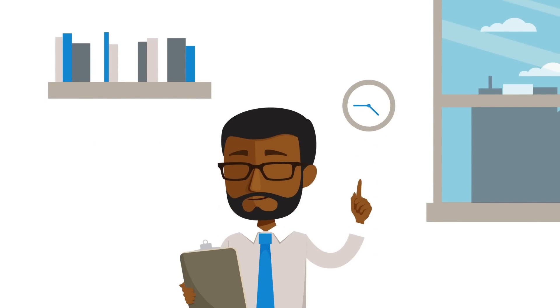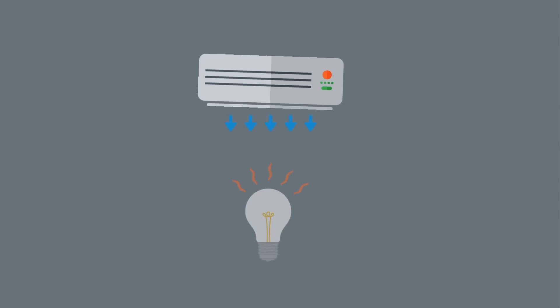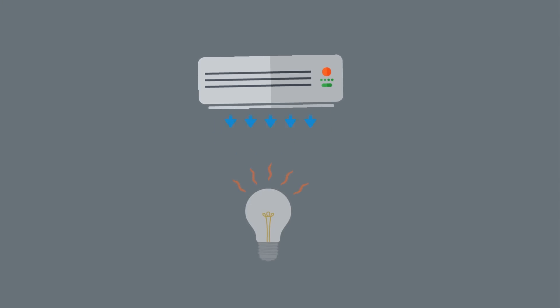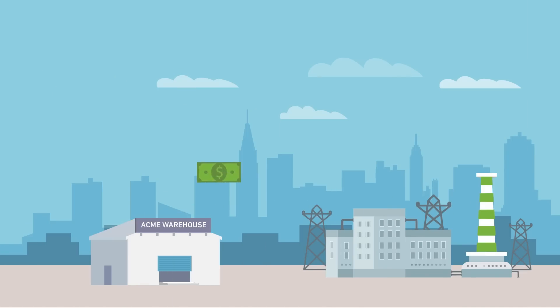John realizes that if he switches to LED, he can spend less on energy, maintenance, and refrigeration. So John calls his local lighting agent, who recommends an Acuity Brands lighting and control system. LED high bays from Acuity Brands use at least 50% less energy and emit 50% less heat than his old fluorescent fixtures, so now John's refrigeration doesn't have to run so hard, which means he's spending significantly less on electricity.